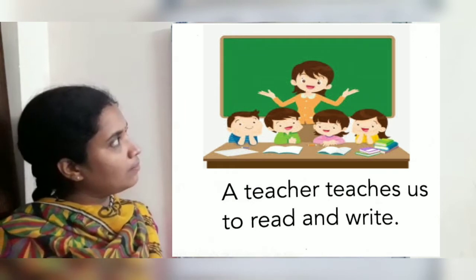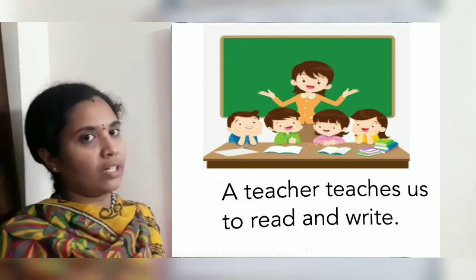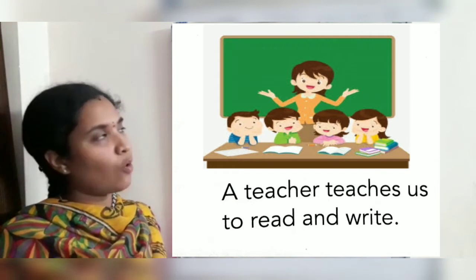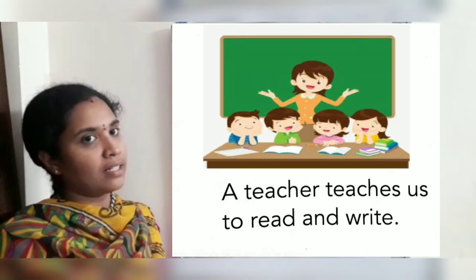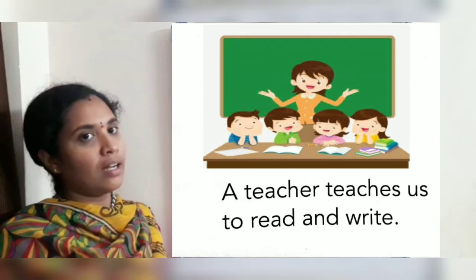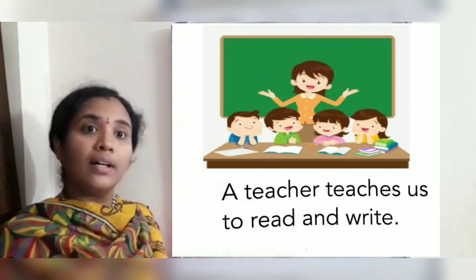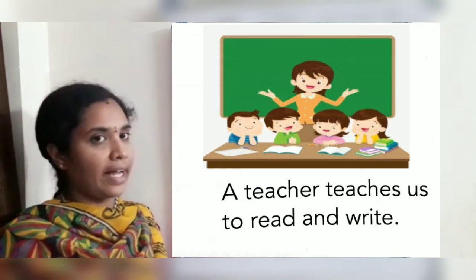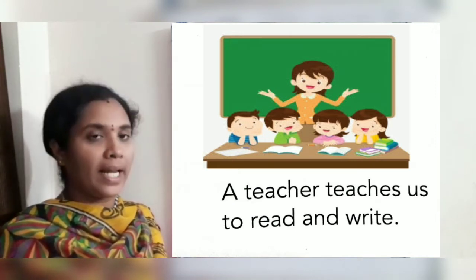Who is she? A teacher. What is this room? A classroom. There are many students in the classroom. A teacher teaches us to read and write. She teaches many things.